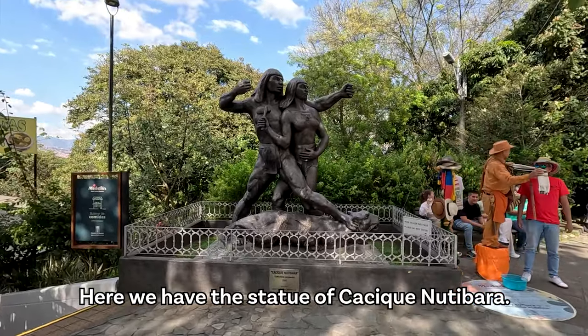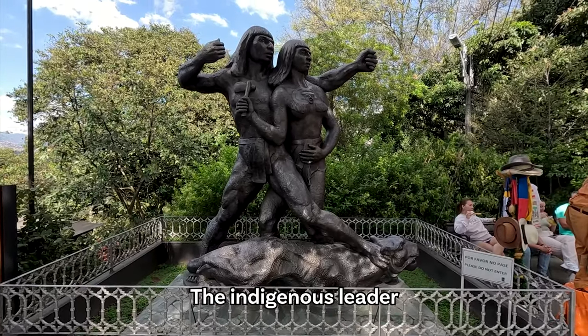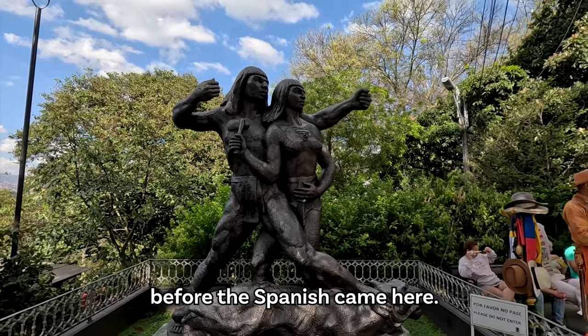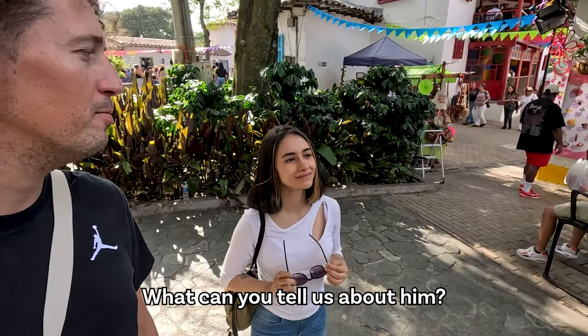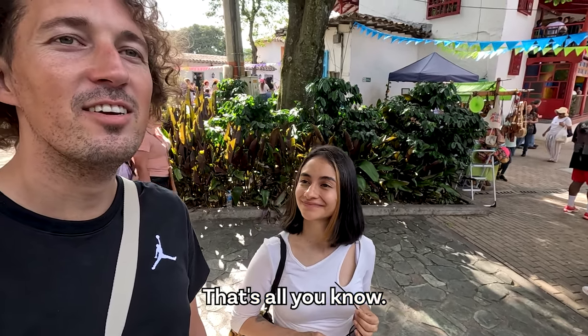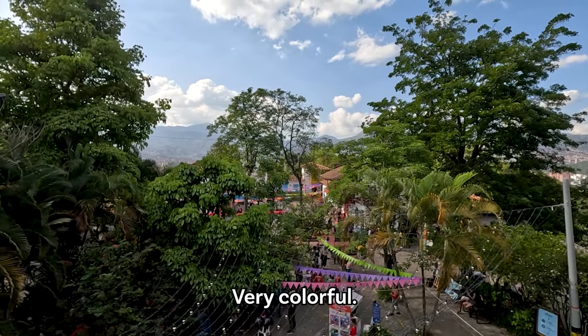Here we have the statue of Cacique Nutibara, the indigenous leader who was the leader of this land before the Spanish came here. He was indigenous — that's all I know. Here we have a beautiful view of Pueblito Paisa — very colorful.